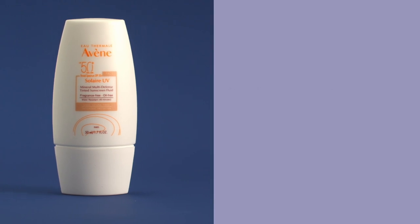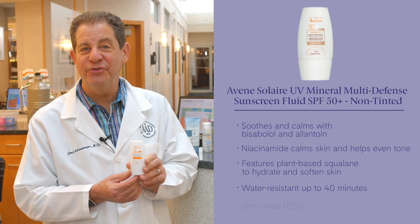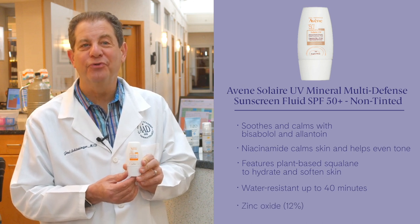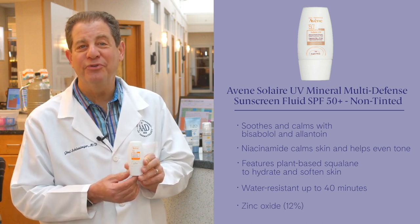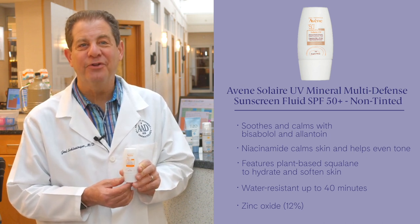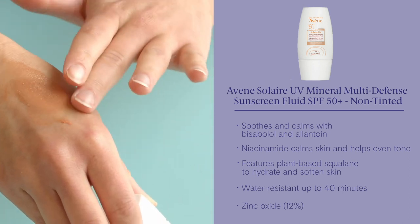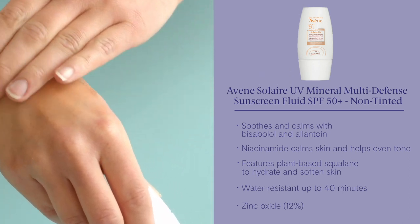We're also going to talk about Avene Solaire, which is a non-tinted new product. It's physical — 100% mineral filter. Zinc oxide is lightweight and leaves no white residue. It's also available in a tinted version. It defends against UV rays, pollution, and blue light. It has bisabolol and allantoin to help soothe and calm the skin.